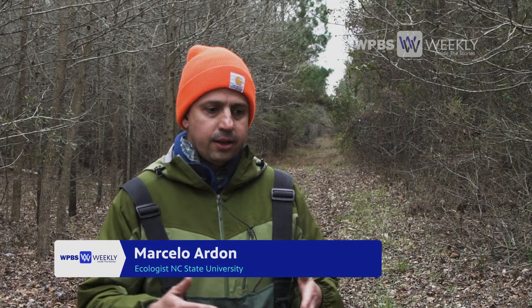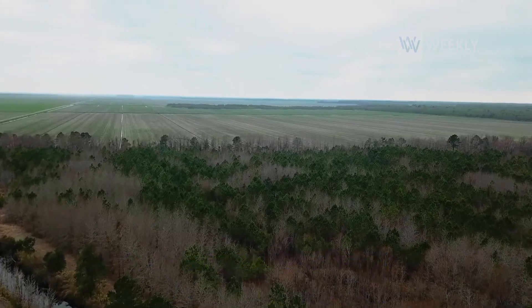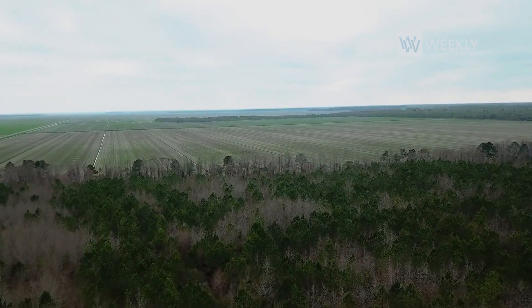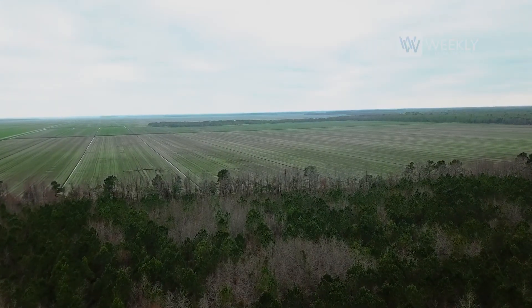That's what led us into this research of saltwater intrusion and trying to understand if the patterns we had seen in this restored wetland were also happening in the broader area of the Albemarle Pamlico Peninsula.